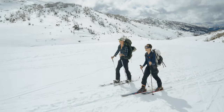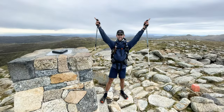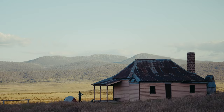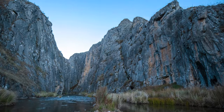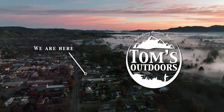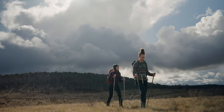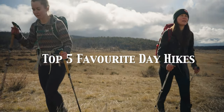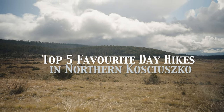Kosciuszko National Park is most renowned for being home to the highest peak in Australia, Mount Kosciuszko. The area is also home to an abundance of equally stunning hikes, particularly in the northern end of the park, close to our home here in Tumut. There are too many hikes to list in one video, so the team here at Tom's Outdoors has nailed it down to our top five favourite day hikes.